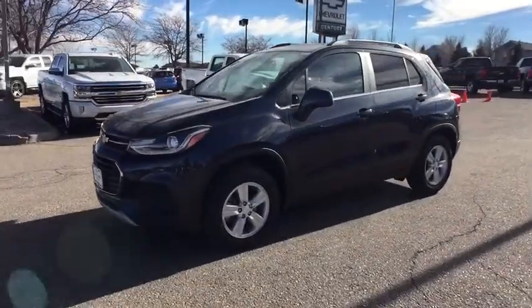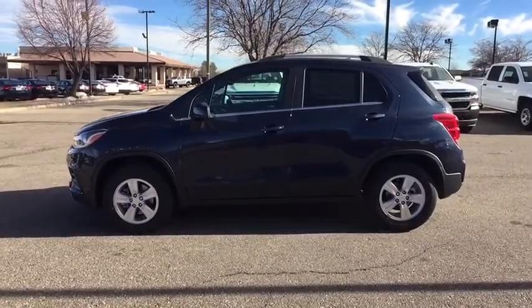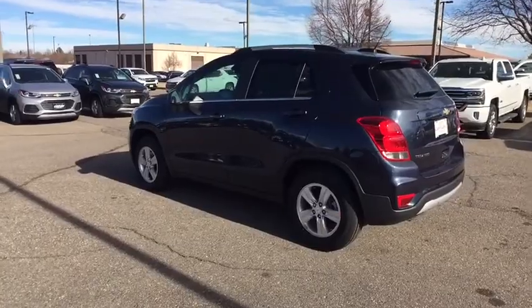The 2018 Chevrolet Trax. The Trax is tiny on the outside but remarkably spacious within. It comes with a clean and modern interior. This vehicle has less than 100 miles.